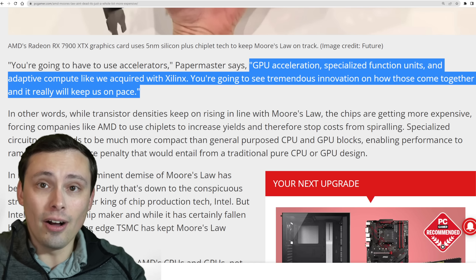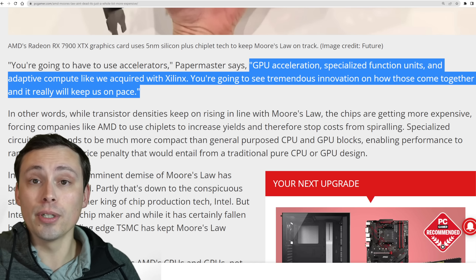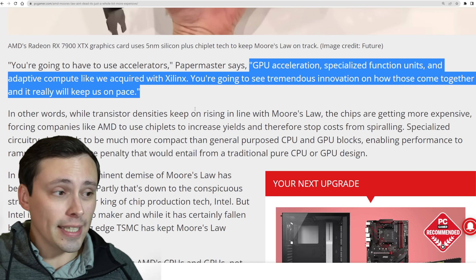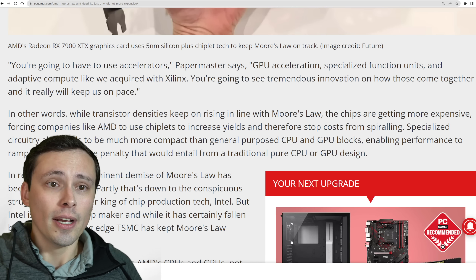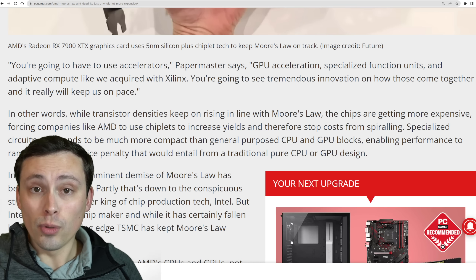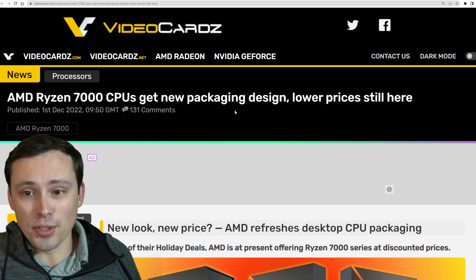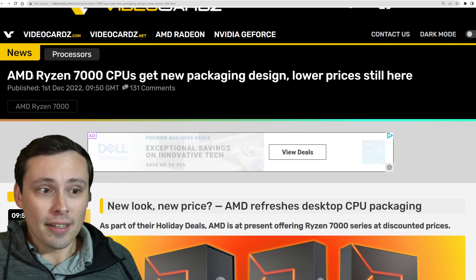Basically they're saying you have to adjust for the fact that just making the same size GPU die on the newer node is going to be more expensive at the same area. So you have to look for things like chiplets and specialized function units to drive down the cost to still allow pushing forward without crazy price hikes. We'll see how it goes, but that's AMD's take on the situation.